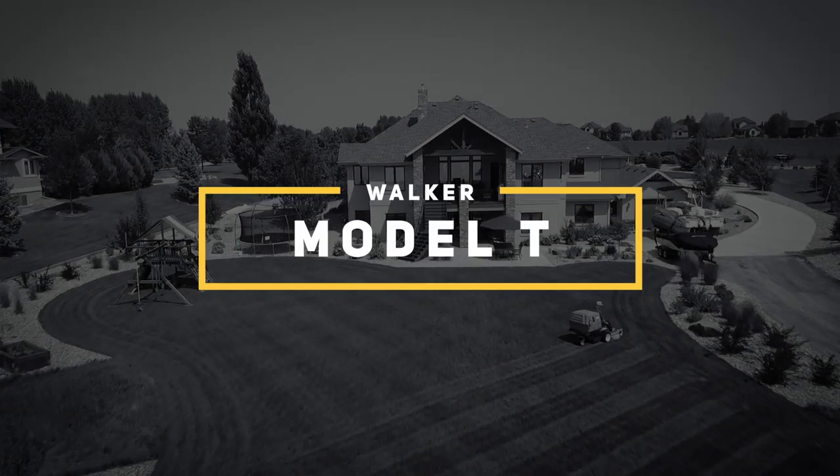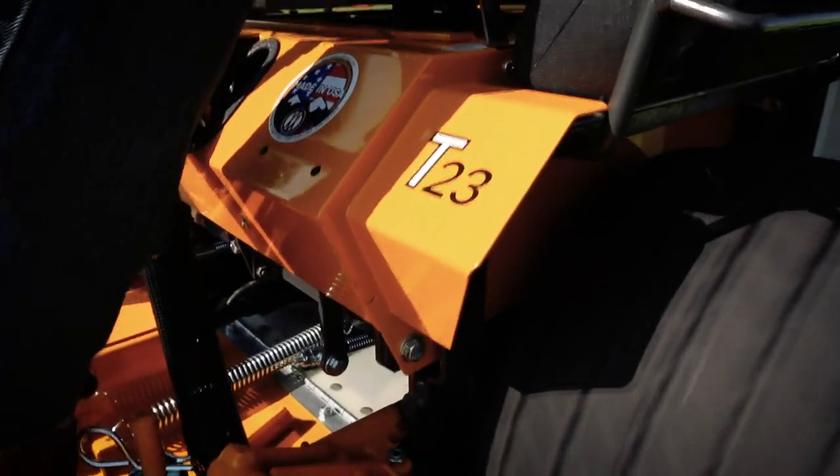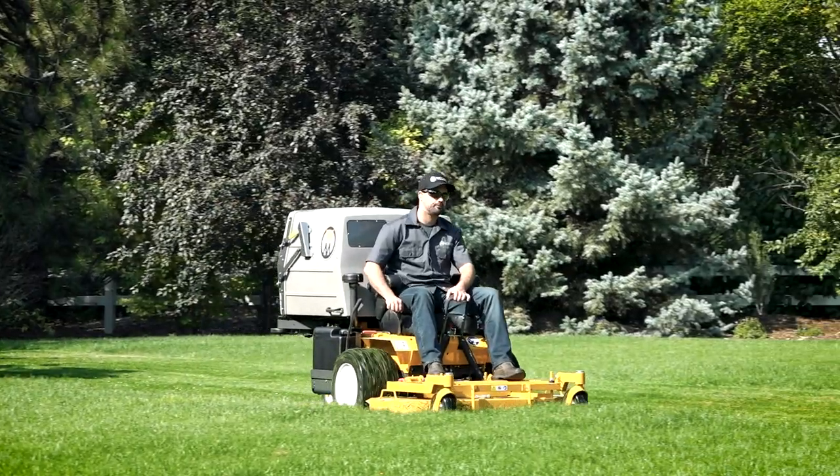The Walker Model T is one of our most powerful and versatile machines. It's no wonder the T23, T25i and T30i have been mainstays among commercial operators for decades.